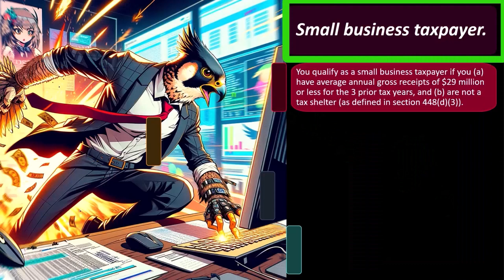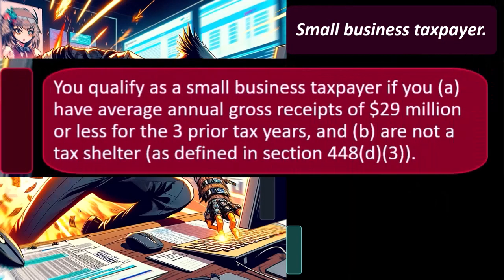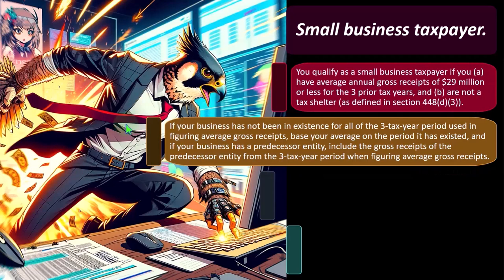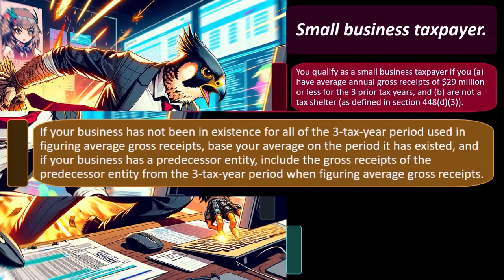Small business taxpayers: you qualify as a small business taxpayer if you (A) have average annual gross receipts of $29 million or less for the three prior tax years, and (B) are not a tax shelter as defined in section 448(d)(3). If your business has not been in existence for at least three tax years, figure average gross receipts based on the period it has existed.